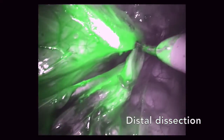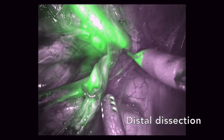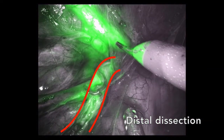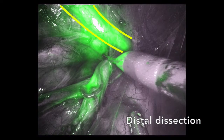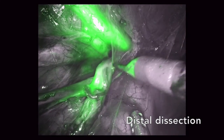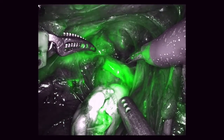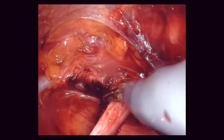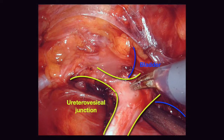Both ureters were then dissected distally. ICG helped identify that the upper pole ureter, shown at the bottom of the screen, was dilated, and that the lower pole ureter, shown at the top of the screen, was normal. Distal dissection was continued, and ICG identified the ureterovesical junction and how both ureters entered the bladder. The UVJ and bladder are outlined in yellow and blue, respectively.